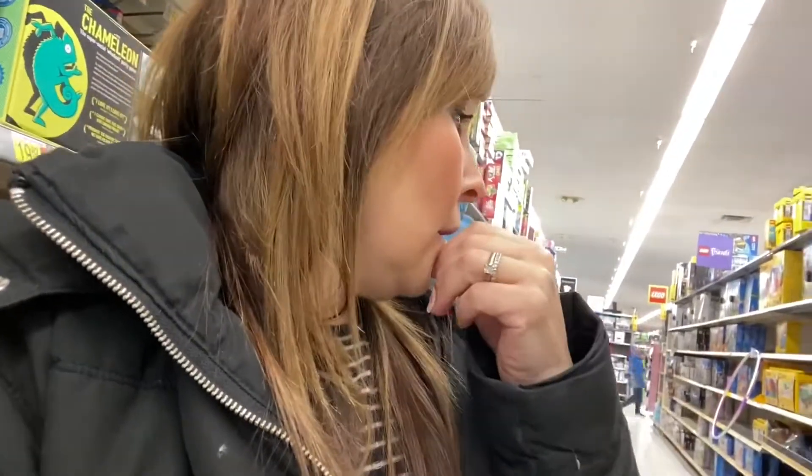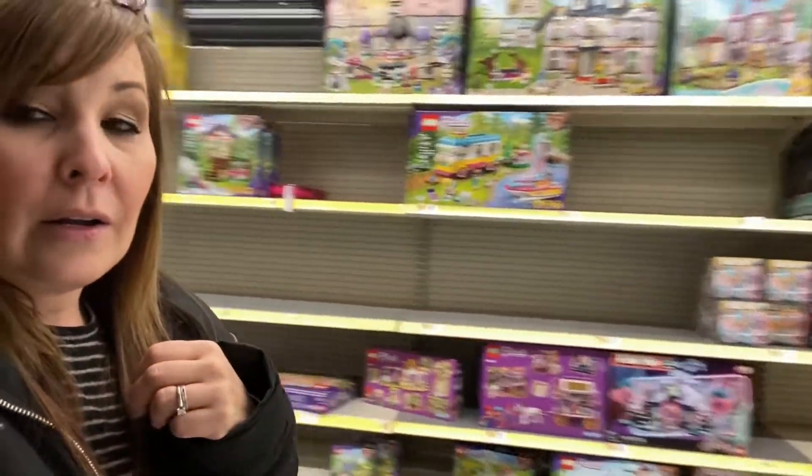I'm at Walmart because I'm looking for stuff for my grandchildren. Pretty much everything else I've ordered online. Gage I still have to get something for. I saw something online for one of the girls but it wasn't available, so I'm looking here at Walmart — it was just a little small Lego princess kit, really cute. The shelves are kind of bare in the Lego section, but we're going to Fleet Farm; they might have them there.